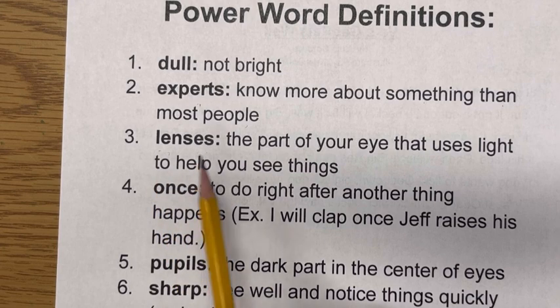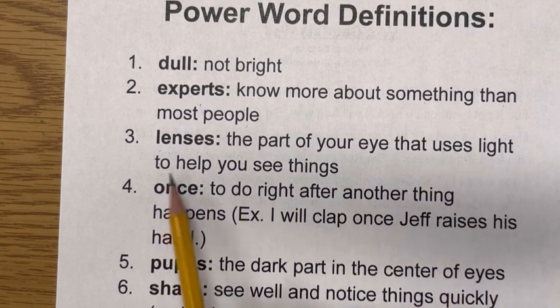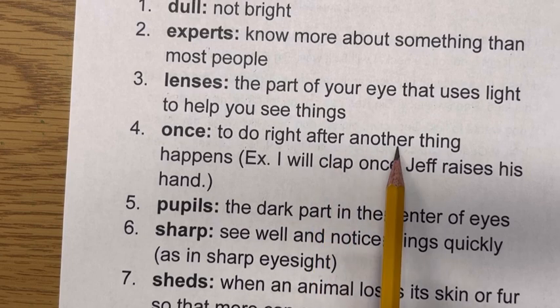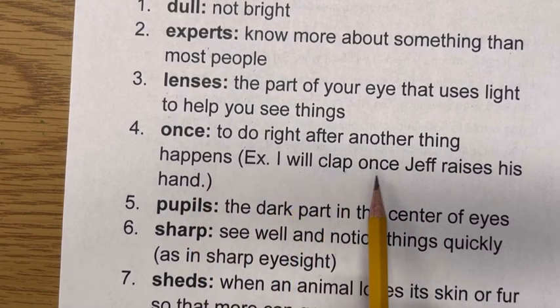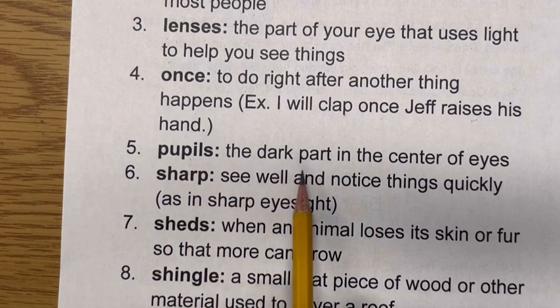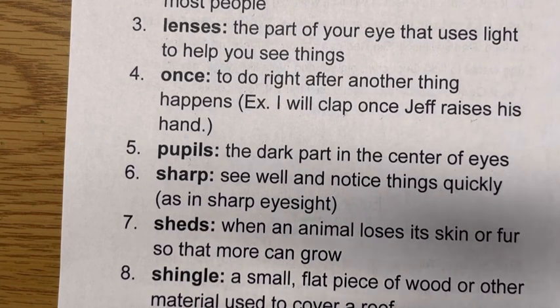Lenses. This is the part of your eye that uses light to help you see things — lenses are a part of your eye. Once — to do right after another thing happens. Like, I will clap once Jeff raises his hand. Now here's another eye part: pupils — the dark part in the center of eyes. That little dark spot in your eye in the very middle is your pupil.